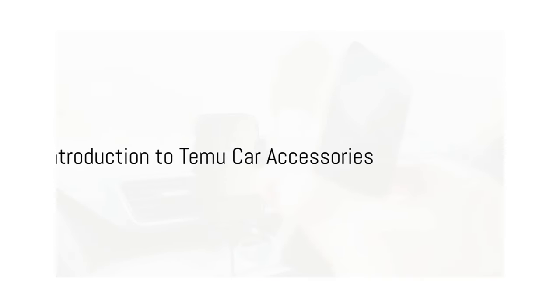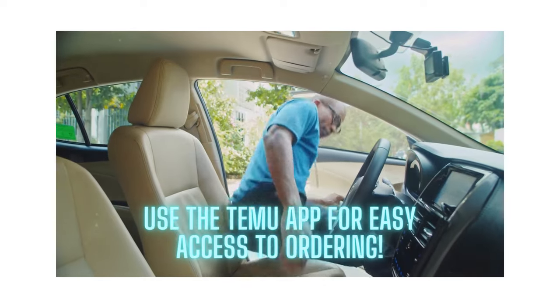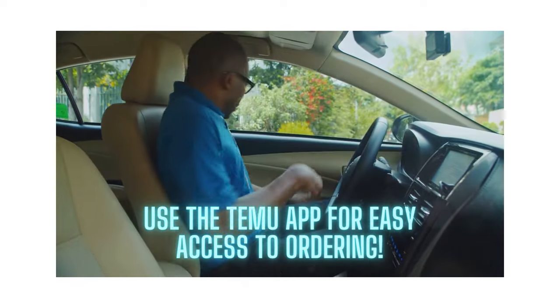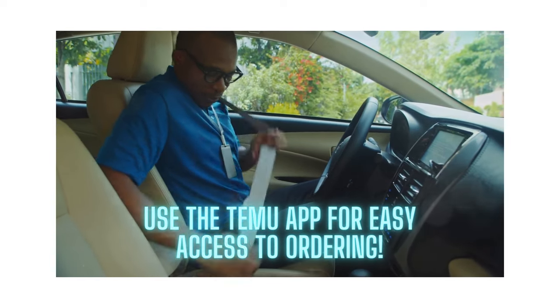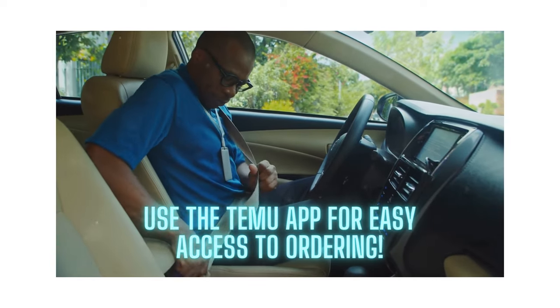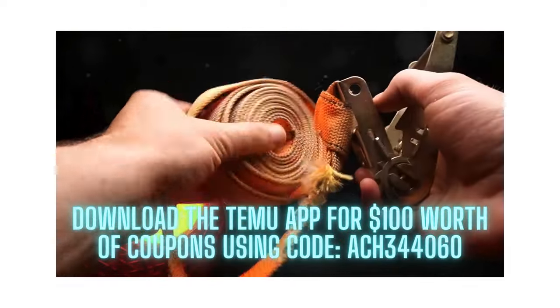Have you ever found yourself in a predicament where a specific car accessory could have saved the day, but you just didn't have it? Well, it's time to get prepared and make sure it never happens again. Today, we'll explore eight Temu car accessories that could be your saving grace next time.